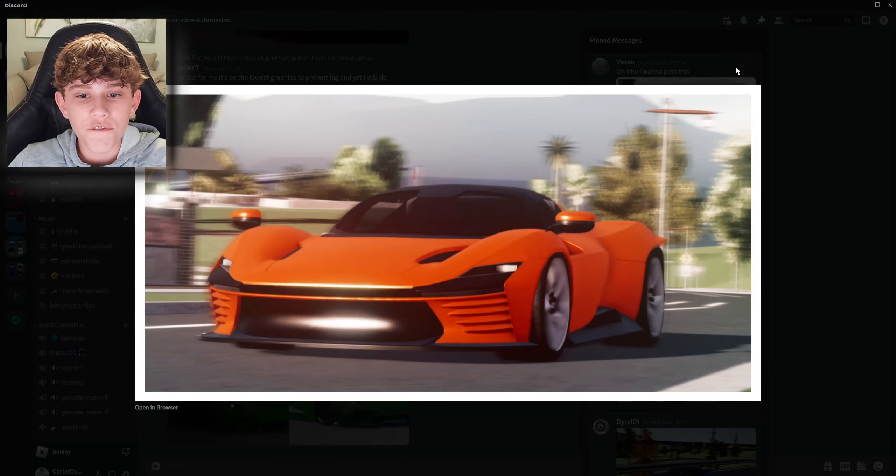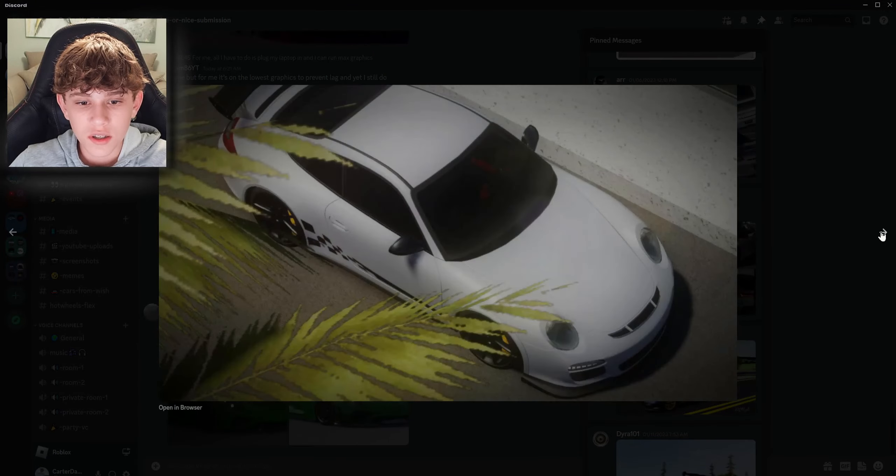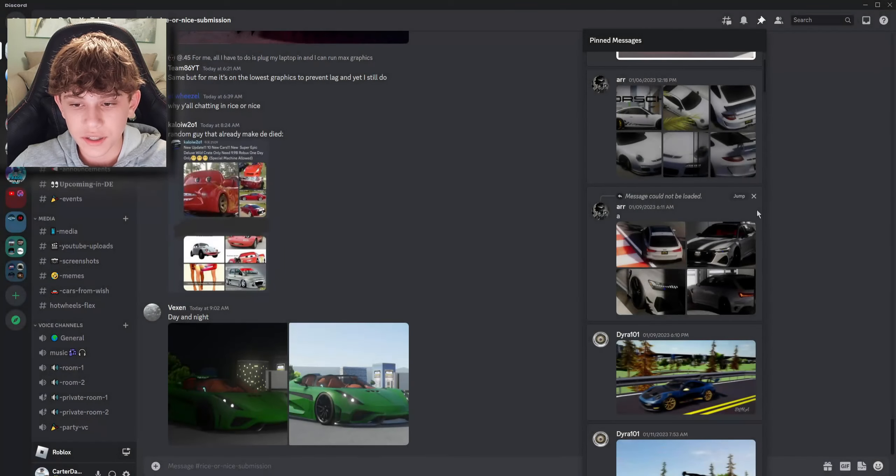First things first, we have a very nice Ferrari Daytona SP3. This car looks phenomenal. I'm gonna give it a nice. Next up, we got some Porsches. These photos are great of this car. Another very nice clean spec.